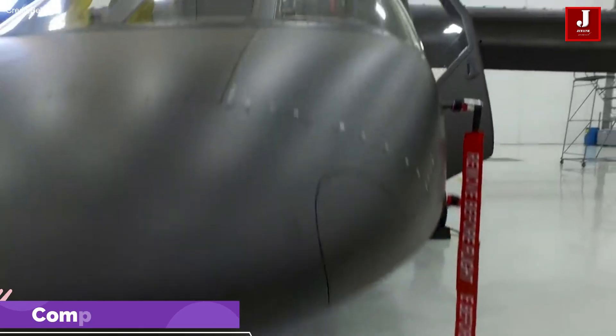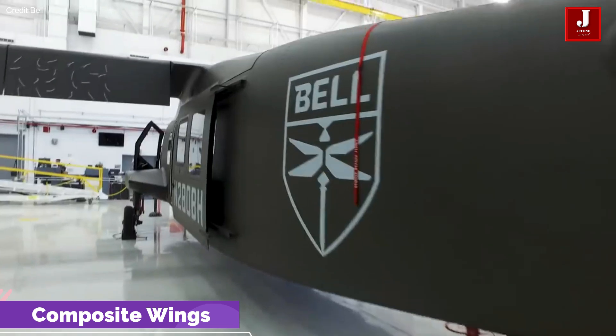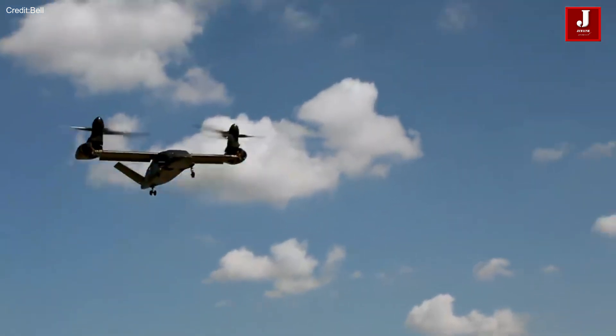The V-280 features wings made of a single section of carbon fiber-reinforced polymer composite. This design not only reduces the overall weight of the aircraft but also lowers production costs.